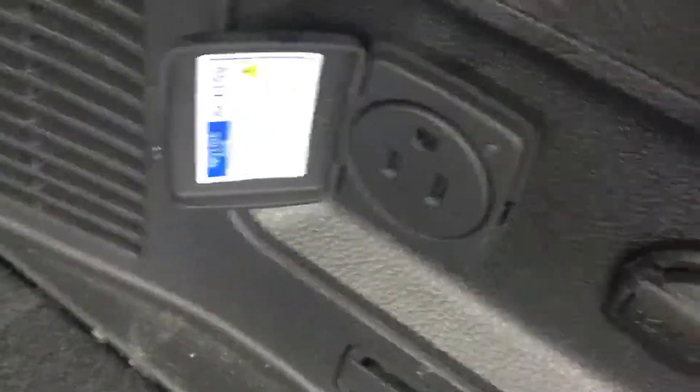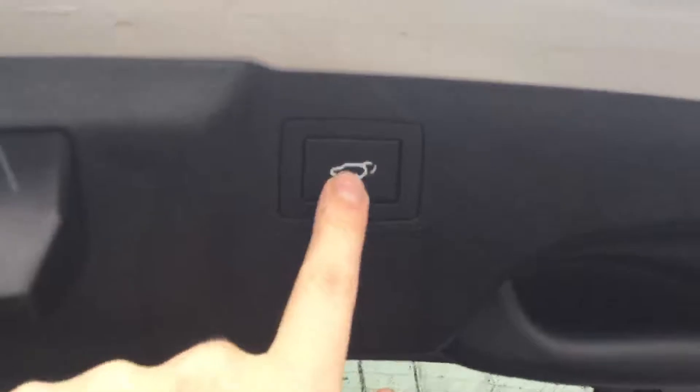The seats here just fold down — all you have to do is pull this lever, the headrest pops down, and then the seat goes down just like that. Right over here you have a 12-volt and a 115-volt outlet, and a premium Infinity sound system here in the luxury model. To close the tailgate, just press the button right there.